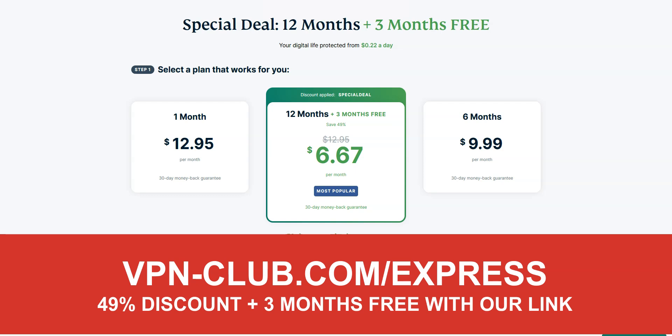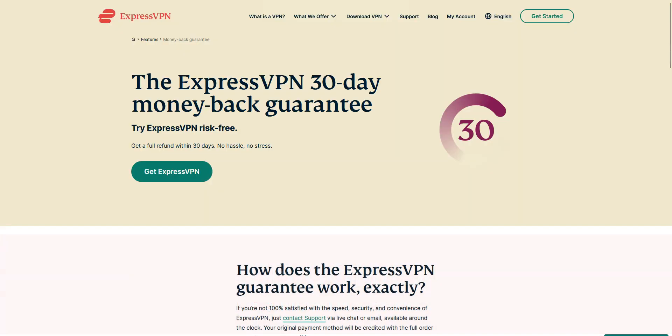With our link, you will take advantage of a 49% discount and 3 months free. Note that X-Pros VPN offers a 30-day money-back guarantee, which means that you can sign up, try the service for several weeks without any limit, and then request a refund if you wish.